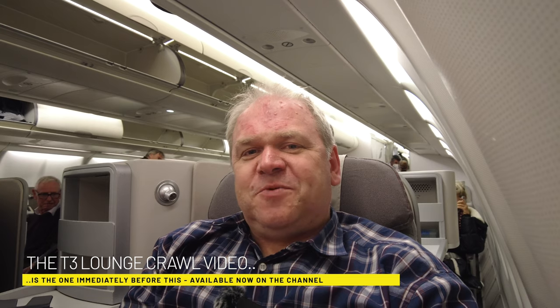Hello everybody and welcome back. Still at Heathrow, just boarded the widebody Airbus A330 of Iberia on my way down to Madrid this evening. I had a great time at Heathrow Terminal 3 today - we've seen the BA lounge, the Cathay lounge, the Qantas lounge, and also the Amex lounge.